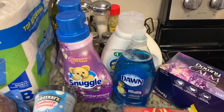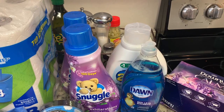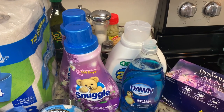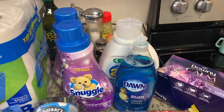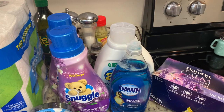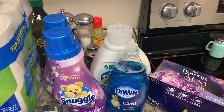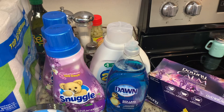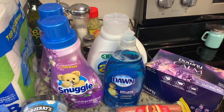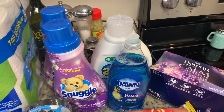A lot of you have stock-up pantries where you keep extras of things, but a good idea is not just to keep extra food but also household items. Because if you get snowed in, have bad weather, lose income, or face unexpected situations, we don't just use food at home — we also use household goods. So it's a really good idea to keep extra of those if you have the finances and the space to do that.